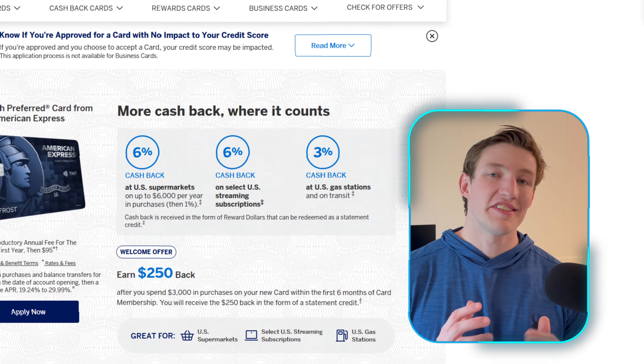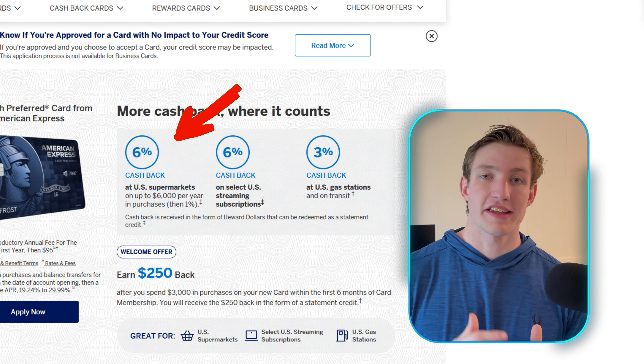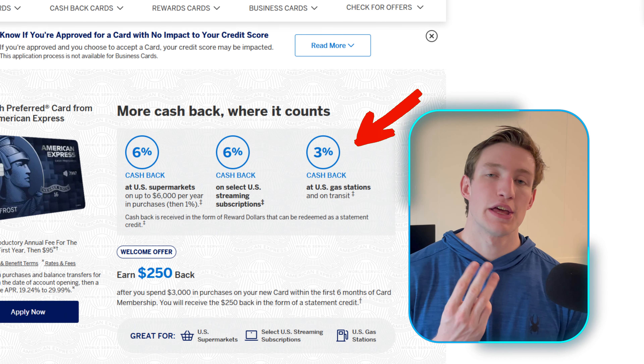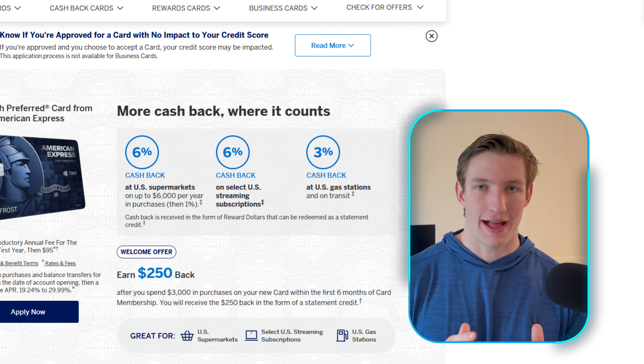Now I want to share the spending categories, which I truly believe is the biggest perk of carrying this credit card. You are able to earn 6% cash back on groceries and 6% cash back on streaming services. Additionally, you can earn 3% cash back on transit, 3% cash back on gas purchases, and 1% cash back everywhere else.